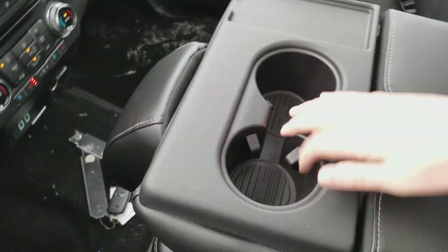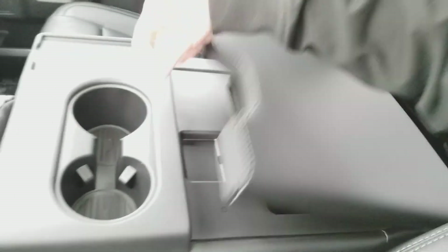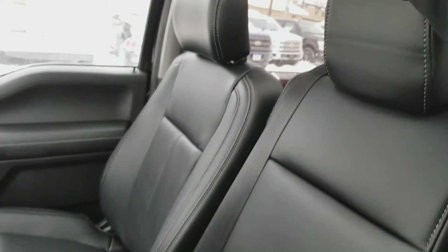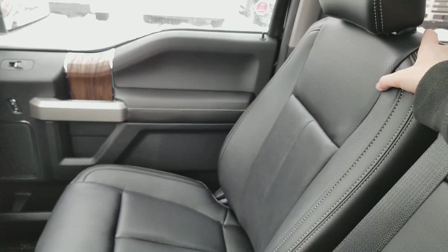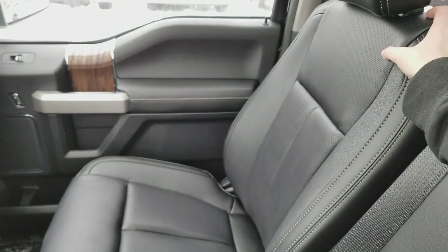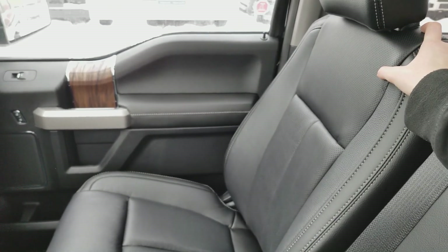Coming back we have two cup holders and this console in the middle which actually flips up to a sixth seat inside this truck. As you can see it's black leather throughout. Once again my name is Lindsay, and if you have any questions get in touch at WaterlooFord.com. Thanks for watching.